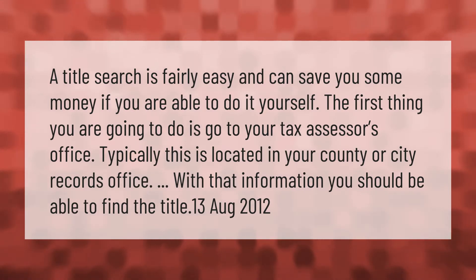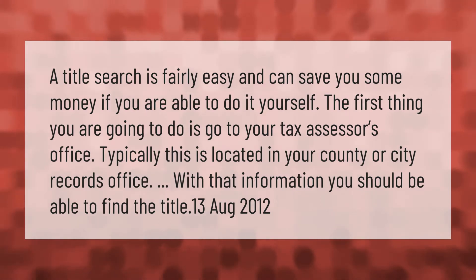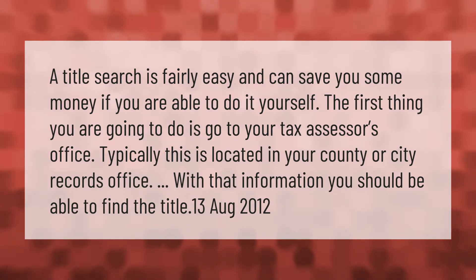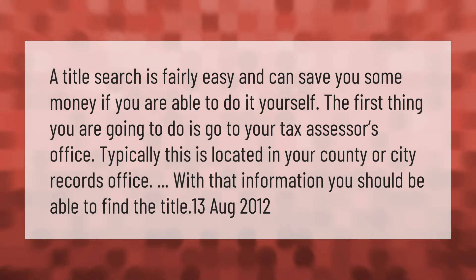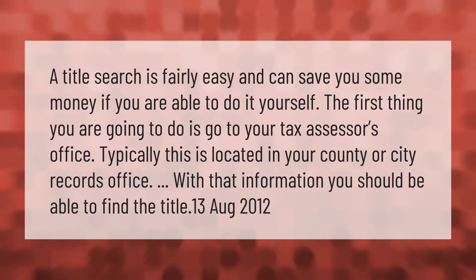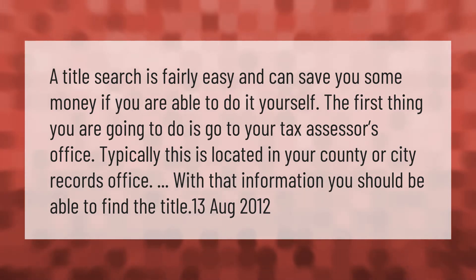A title search is fairly easy and can save you some money if you are able to do it yourself. The first thing you are going to do is go to your tax assessor's office. Typically this is located in your county or city records office, where you should be able to find the title.